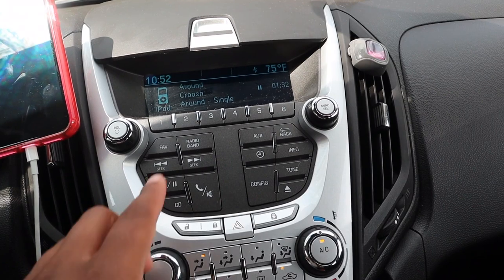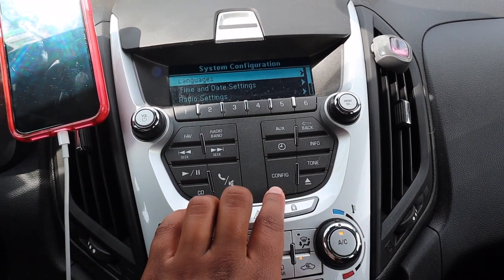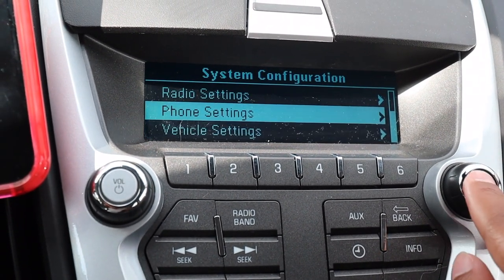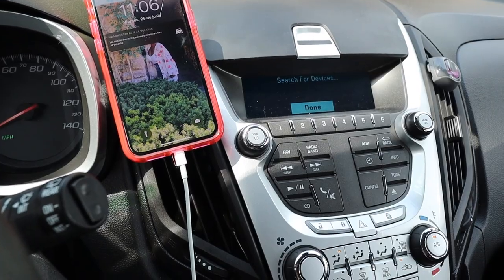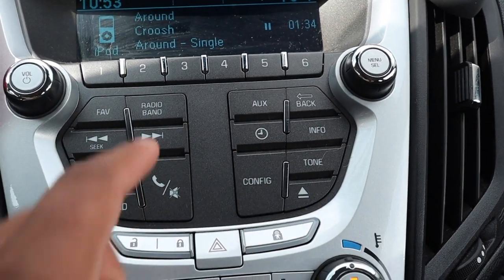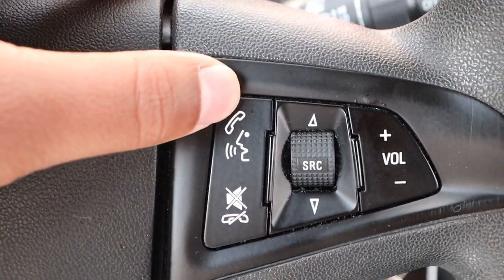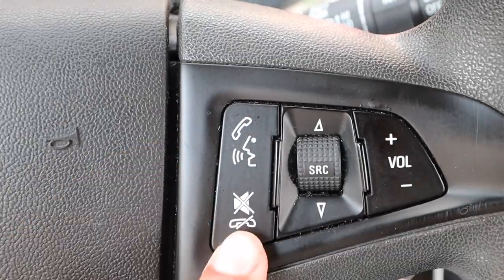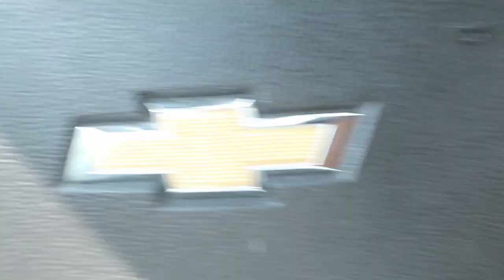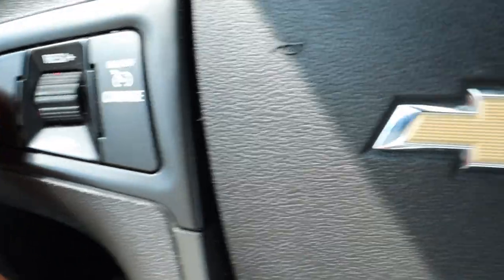There's nothing special about the radio — just the basics and different settings that connect to my phone. I have auto start, so once my car is turned on I can navigate and locate my car in the parking lot using my Bluetooth. When I'm driving and I don't want to use my phone, I can answer and decline phone calls or ask Siri to do certain things. I can answer and decline calls from my steering wheel, change the radio or song, and adjust the volume. When I set my cruise control, I just come over here and set it at the speed I'm going and I can cancel it.